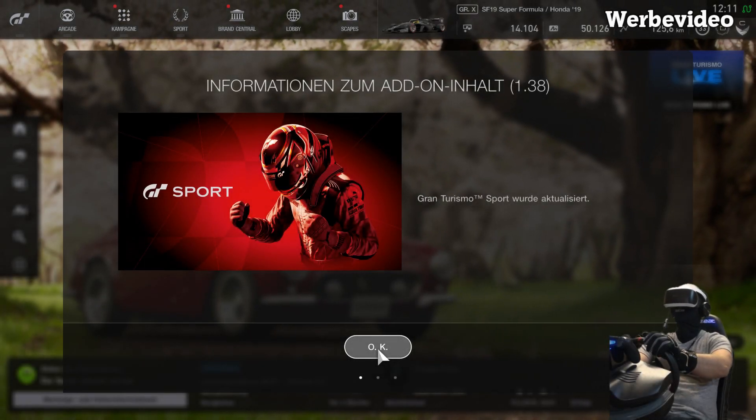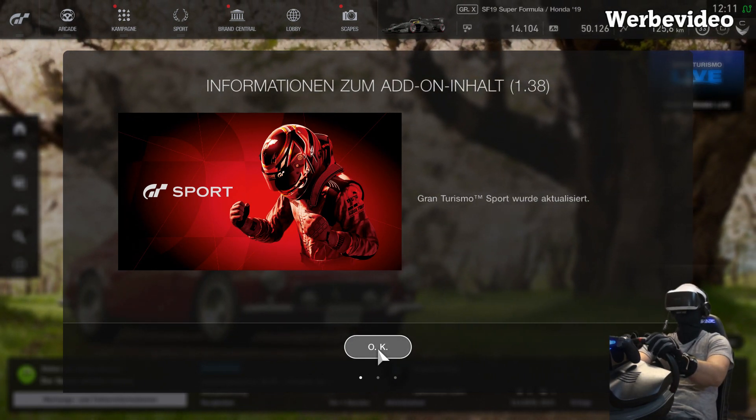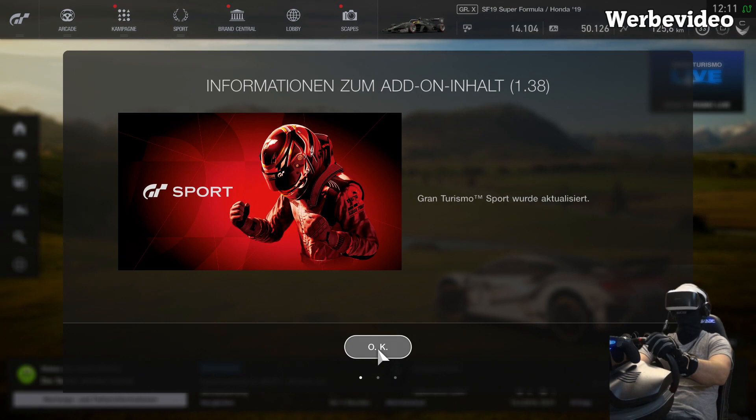Hallo und herzlich willkommen! Schön, dass ihr eingeschaltet habt. Heute steht das neue Update Gran Turismo Sport 1.38 auf dem Programm.